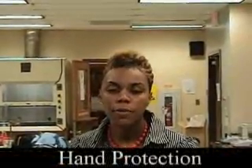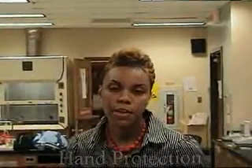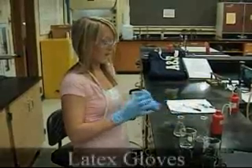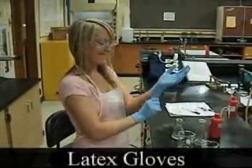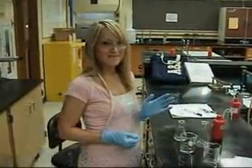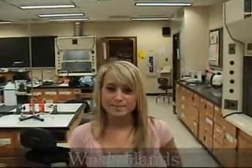Gloves should be worn at all times when dealing with chemicals in the lab — it is very important for your protection. Be sure to always wash your hands before entering and leaving the lab.